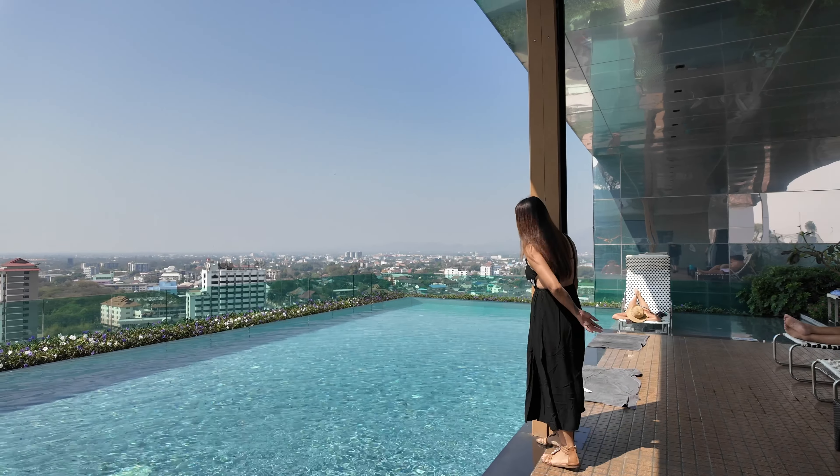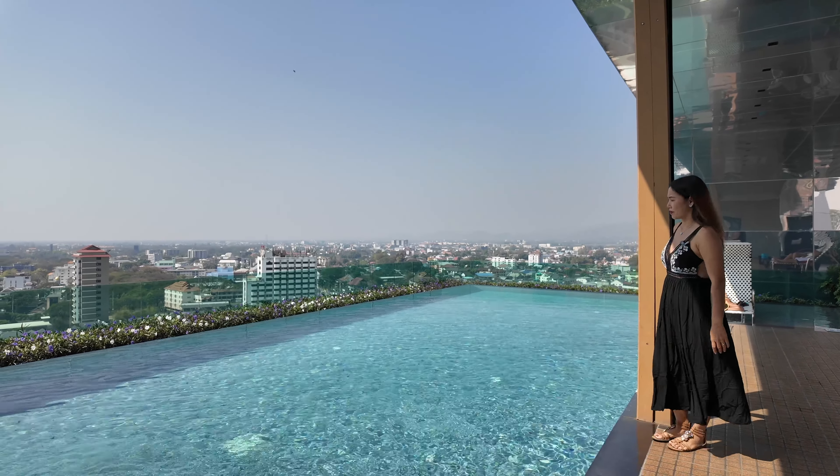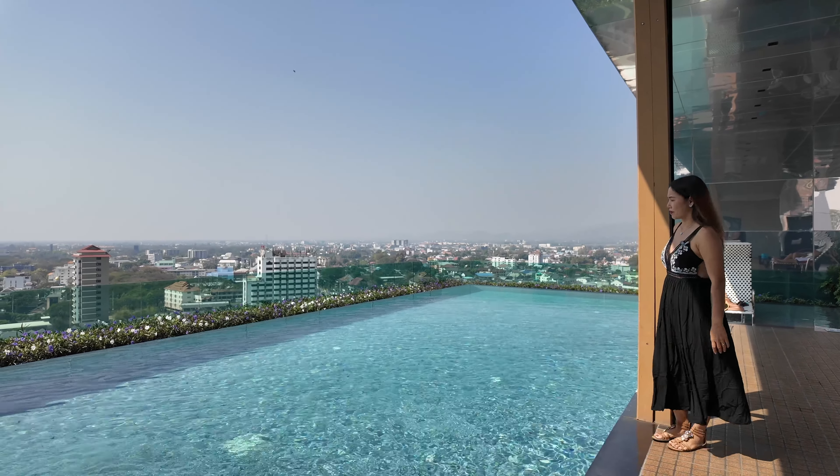Welcome to the Astra Condo. We want to show you the swimming pool — come with me. Wow, look at this: a nice rooftop infinity pool with far-reaching views over the city. That's rather nice, isn't it?